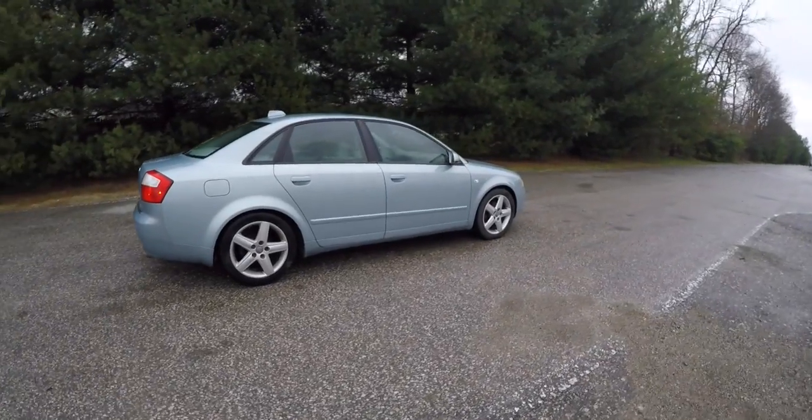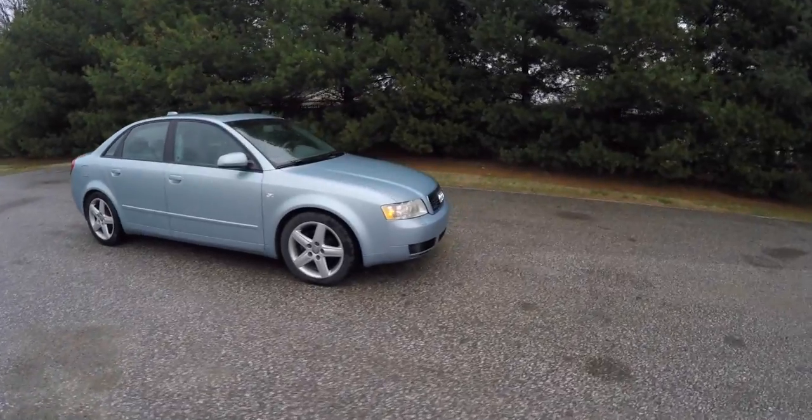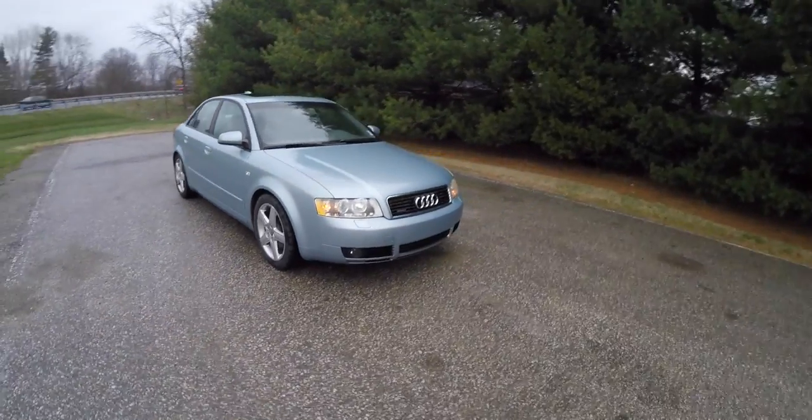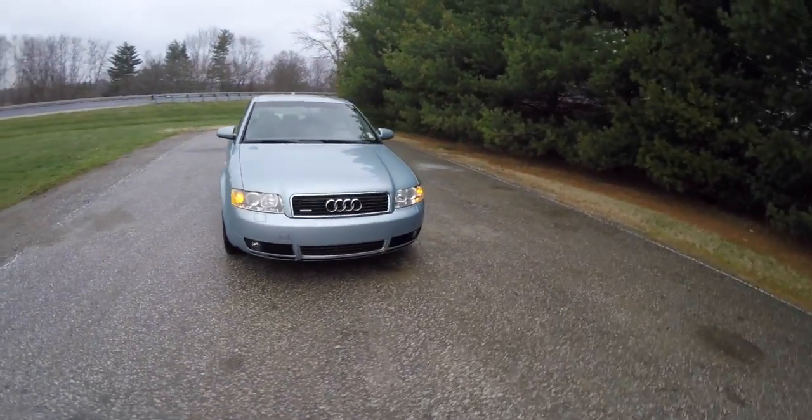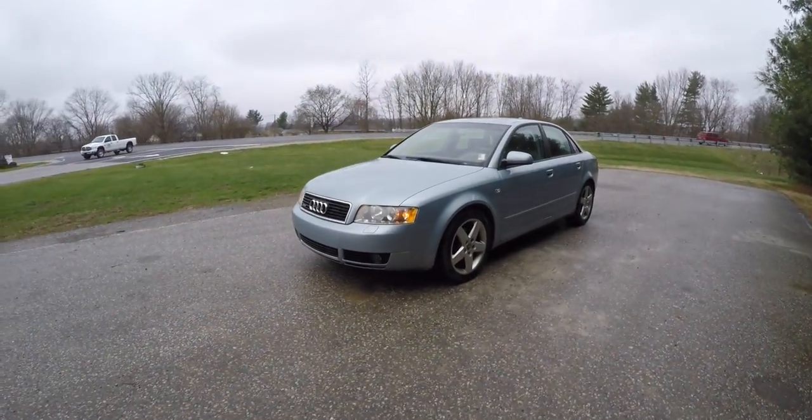This concludes our quick walk-around look at this 2004 Audi A4 1.8 Turbo. If you have any questions or would like to see this vehicle, please contact our showroom. We have friendly sales staff who are more than happy to answer any questions you may have. And as always, thanks for watching.